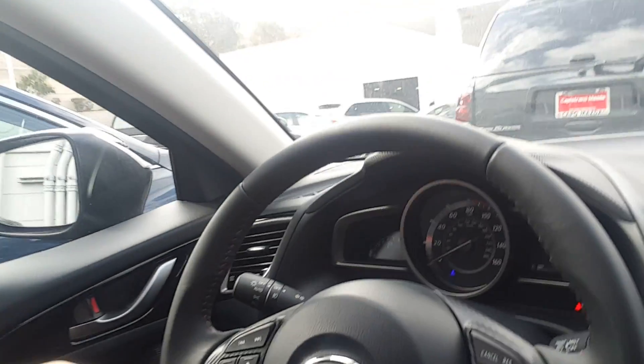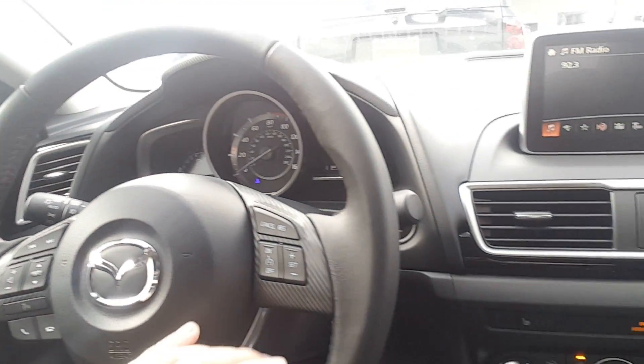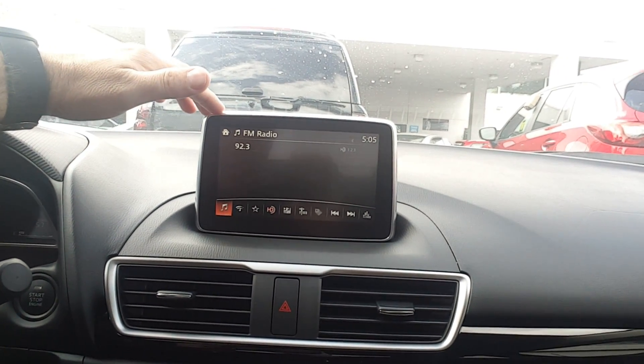Let's start from the interior. On the leather-wrapped steering wheel you have all controls for Bluetooth, radio, and voice control. Cross control, start-stop engine button, and a 7-inch touchscreen with backup camera and navigation.